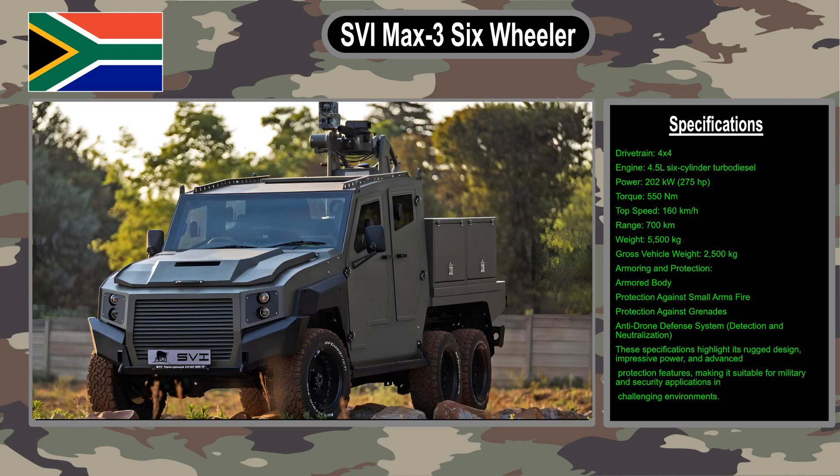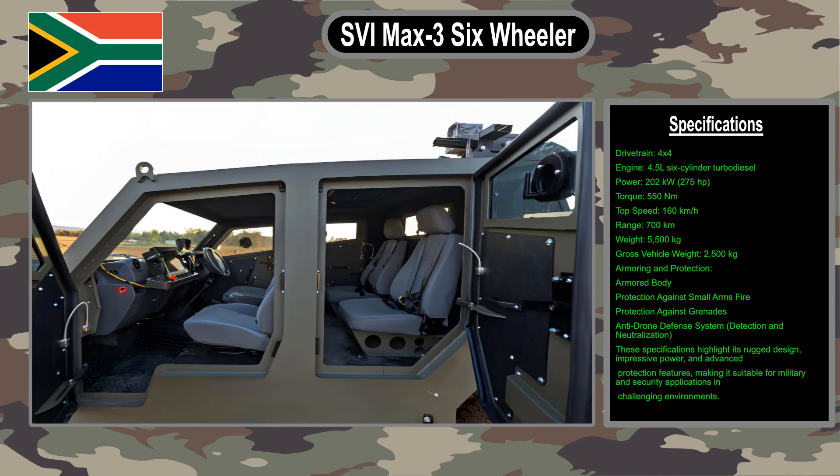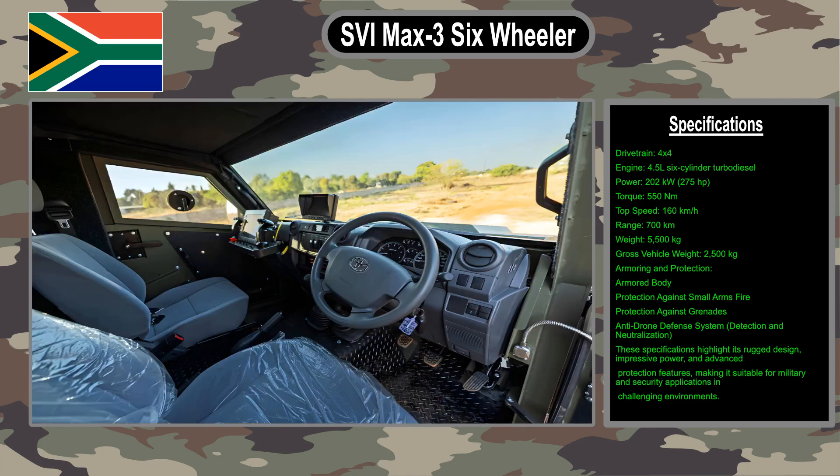The Max 3 six-wheeler is designed for military and security use in harsh conditions. It can be used in deserts, jungles, and other challenging environments. It is also capable of carrying a wide range of weapons and equipment.